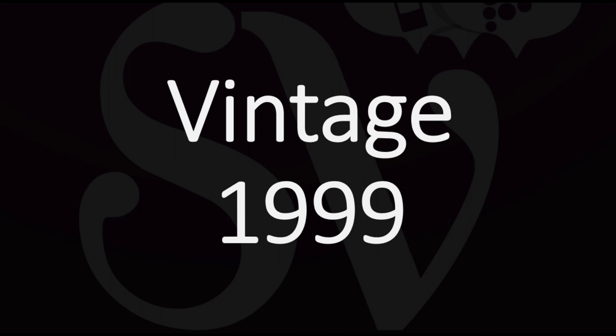First, you will find what we call the vintage, and that is the year of production — the year the grapes that were used to make the wine were grown. For example, you will find the vintage 1999, or for more recent vintages, 2019, 2018, or 2017.